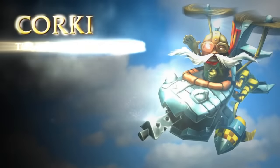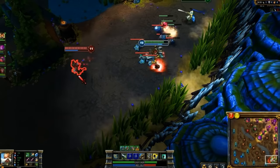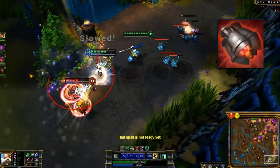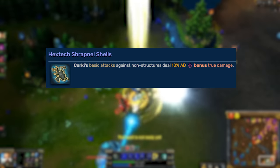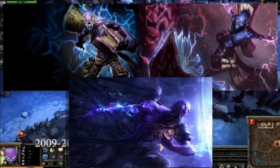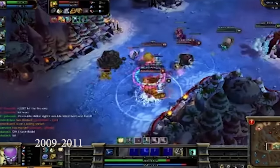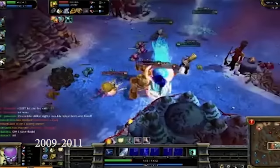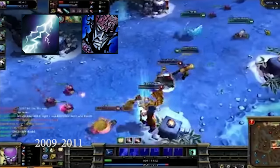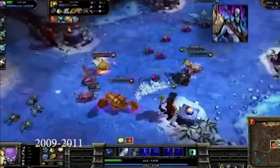Corki back in the day was pretty much the same champion we have today, except there was no package, meaning there was no enhanced W. Also because he didn't have his package passive, his passive was different — basically his auto attacks just did bonus magic damage against enemies. When it comes to Ryze, there were pretty much three different versions of him across the lifespan of League. One thing was for certain — all of his abilities were point and click. His Q was the damage spell, his W was a root, his E was a spell that would bounce between enemies, and his ult just enhanced the rest of his spells.